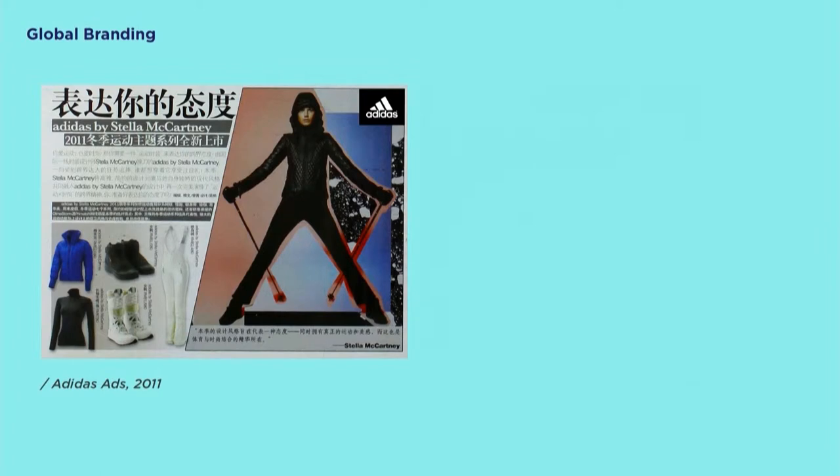The next example is Adidas. Their new designer winter line achieved great success in 2011 in the U.S., so they couldn't wait to bring it to China. They kept everything the same but just translated the language. Sadly, it did not meet expectations. You might think they should have changed the model — but that's really not the main problem. We've actually been used to seeing Western models everywhere. The main problem is: we don't ski. Skiing is limited by Chinese geography and was never one of our mainstream sports. So the ads did not make a connection with Chinese girls.